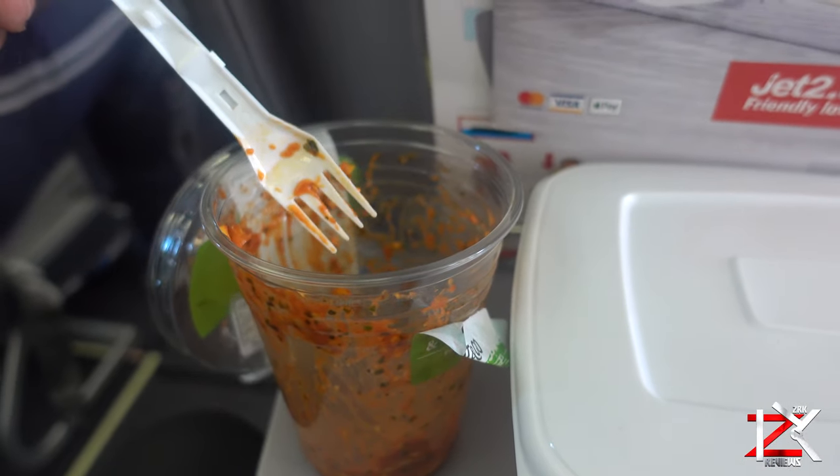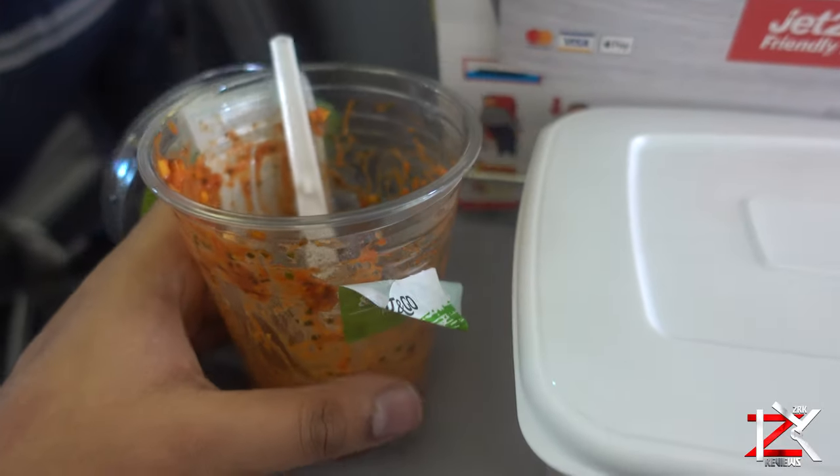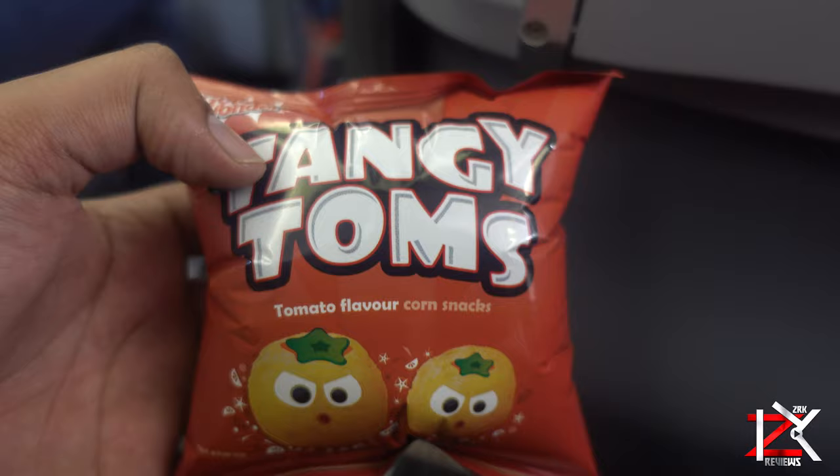Plastic cutlery is fine to take in your hand luggage for any food. I was first skeptical on this but I bought a pot of pasta with a plastic fork inside and I had no issues.